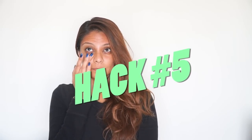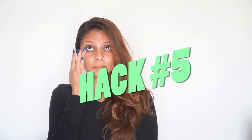Beauty hack number five is that Mindy Kaling likes to use an eye cream every single night, because she says the skin around the eyes is thinner than the skin around the rest of your face, so it's really important to take care of that area every night.